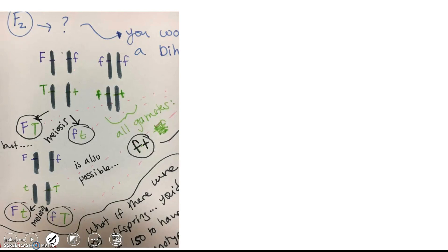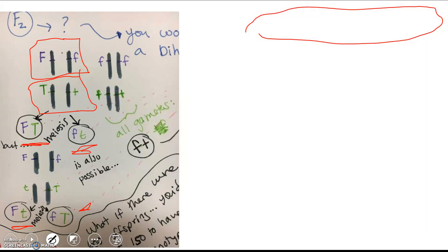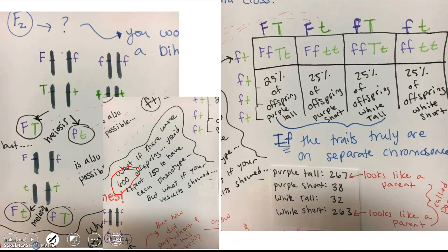Looking at this dihybrid cross: the heterozygous F1 parent can make four types of gametes, which go across the top of the cross. The test cross parent produces only recessive gametes — little f and little t. If the genes truly were on separate chromosomes, this equal 25% distribution is what we'd expect. However, what happens if with 600 offspring, you'd expect 150 of each phenotype, but your observed numbers are 267, 263, 38, and 32?